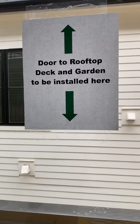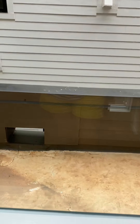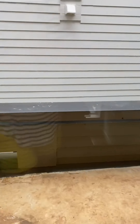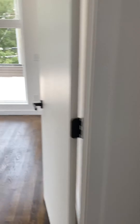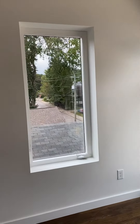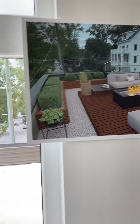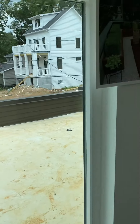Upstairs: dark wood, dark wood railing. There's a sign: "Door to rooftop deck and garden to be installed here." Interesting — so they're going to put a door here and give you access to the outside. This is one of the bedrooms; lots of light, and your closet is double-sided.